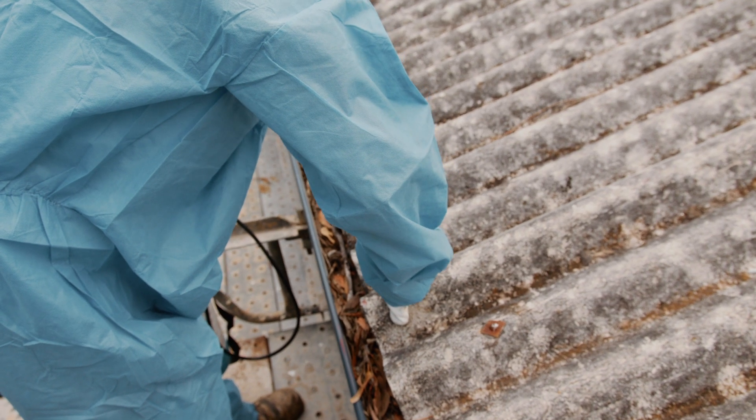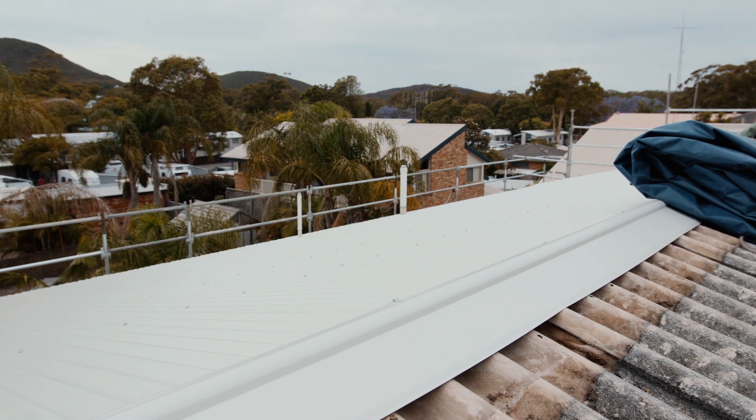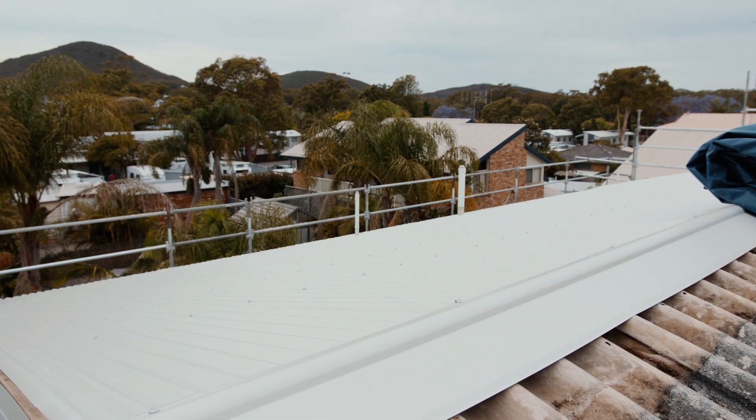The solution is simple. If you're planning on cleaning or renovating an older roof, check whether the roof, gutters, downpipes, and ridge and barge capping contain asbestos. If your roof contains asbestos, the best solution is to replace it.